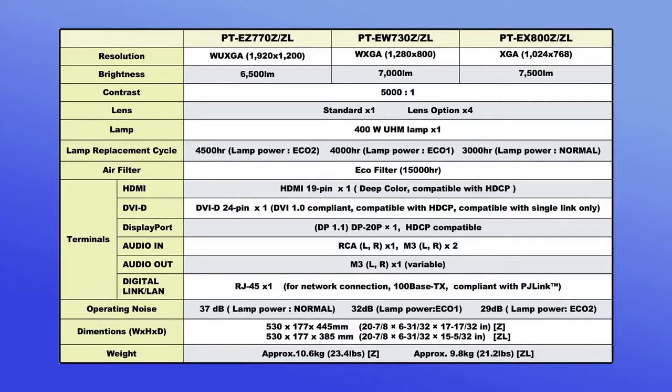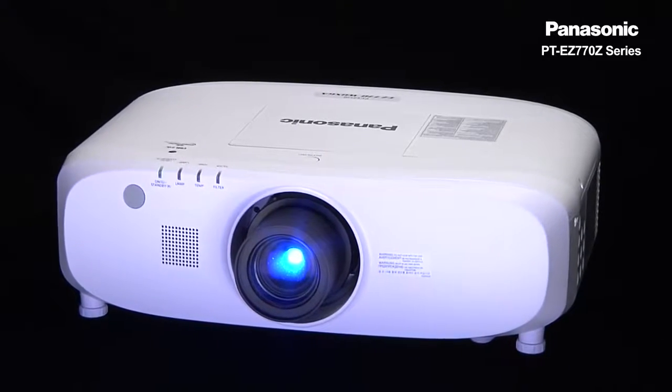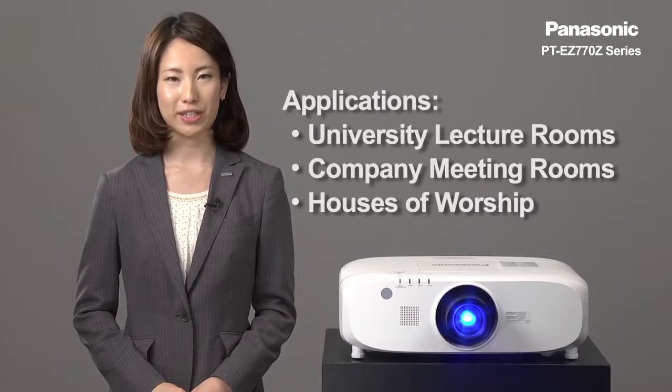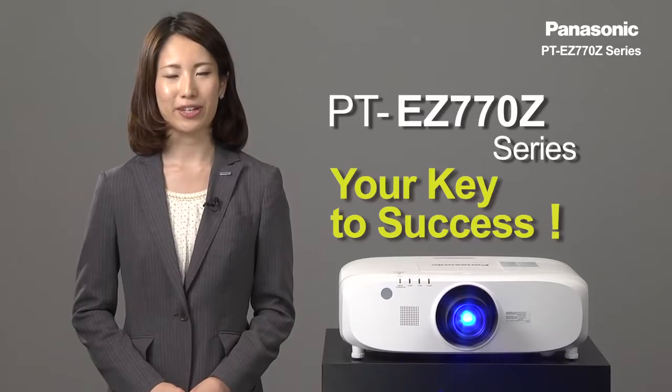Here is the specification of the EG-770G series. The PT-EG-770G series is a perfect projector for university lecture rooms, company meeting rooms, and houses of worship. This projector is your key to success.